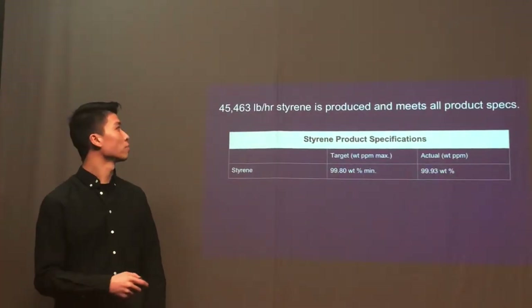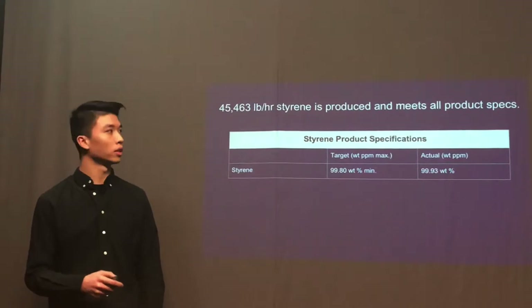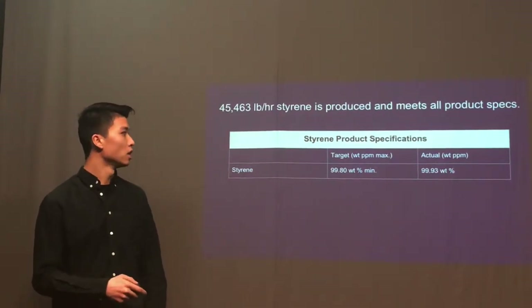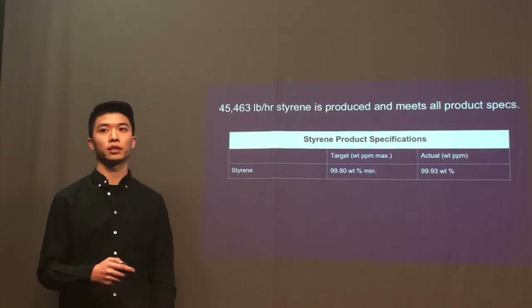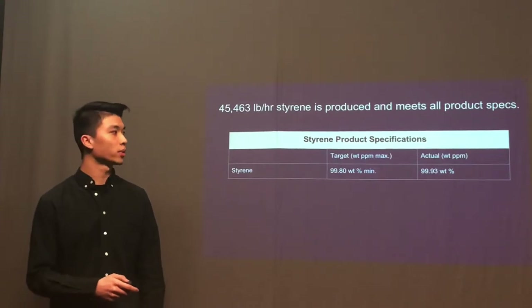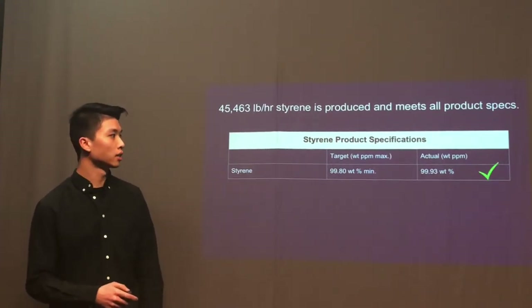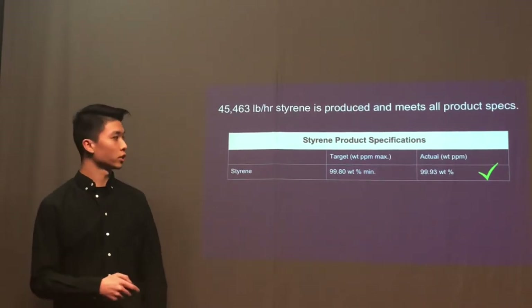For styrene, we produce 45,463 pounds per hour, and it meets all the product specifications. In order to be sold on the market, the styrene purity needs to be higher than 99.8 weight percent. In the process we designed, our styrene product concentration has actually reached 99.93%, which achieves the goal.